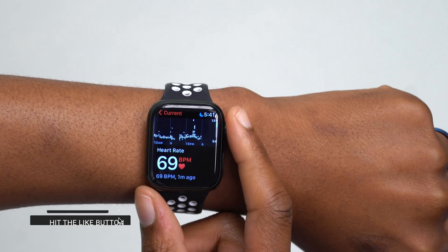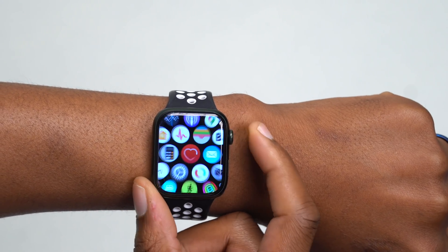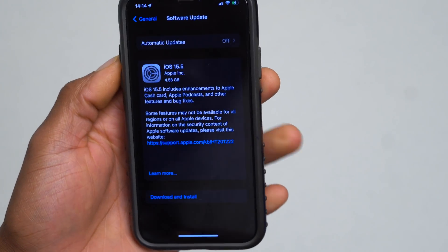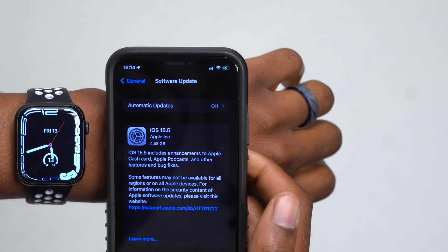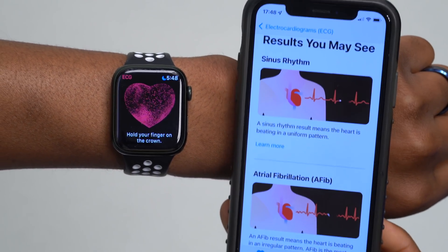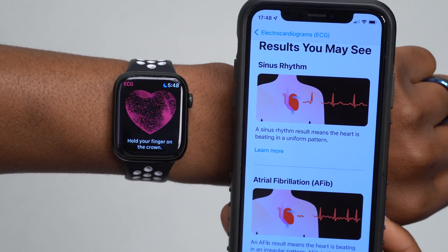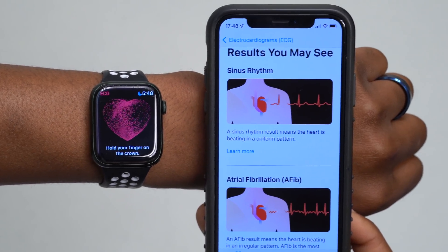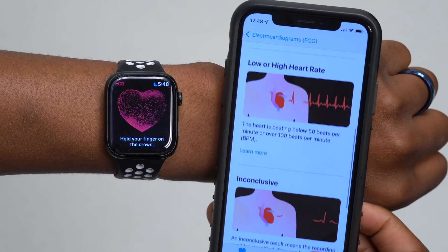This also comes with AFib or irregular heart rate notifications for Mexico. Make sure your iPhone is updated to the latest iOS version, as the ECG app does a lot with the iPhone — there are data transfers and health metrics you can see, set up, and share between your Apple Watch and iPhone.